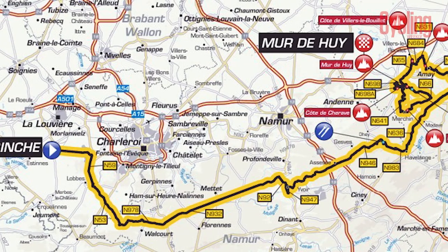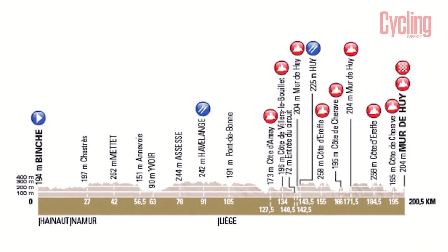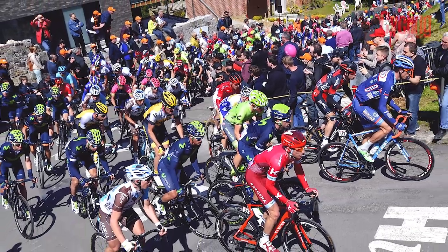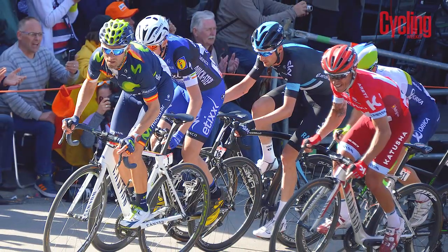Three days later, the peloton crosses the border back into Belgium for Flèche Wallonne. At 200 kilometers in length, this race is all about one climb: the Mur de Huy. This 1.2 kilometer climb averages 10% and maxes out at a brutal 26%, and is tackled three times during the race, with the finish line at the top of the final ascent.